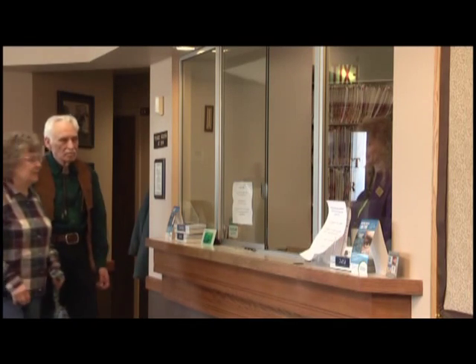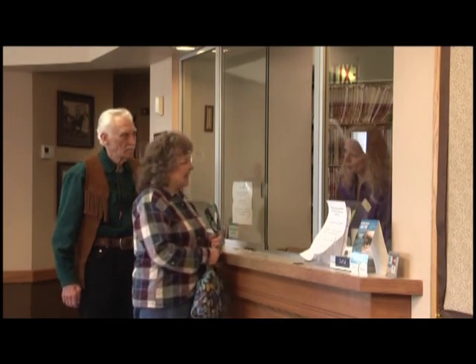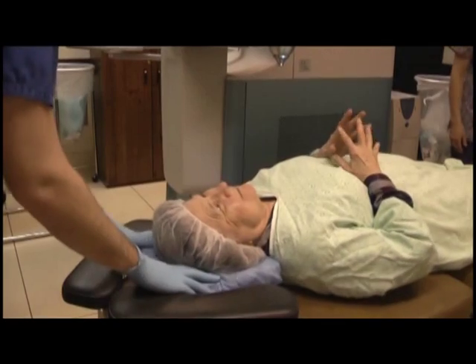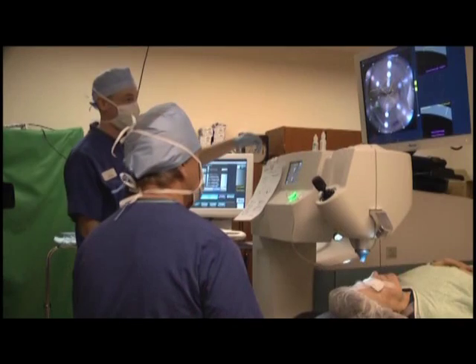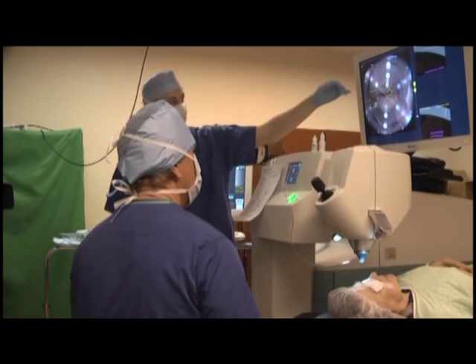Jess and his wife Virginia have both received some cataract operations at the Garrett Eye Center, but Virginia's left eye will be receiving a new kind of cataract surgery. She kept pushing it off, but they decided to finally take the plunge, and it's nice to be on the cutting-edge technology.